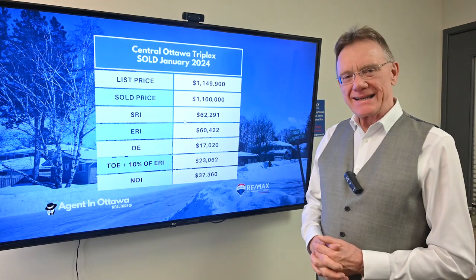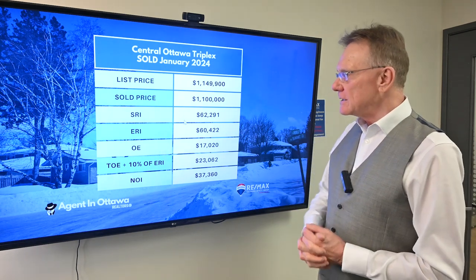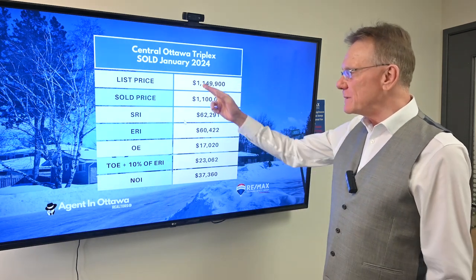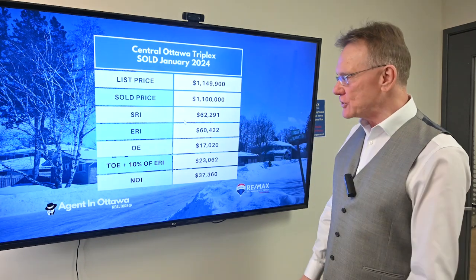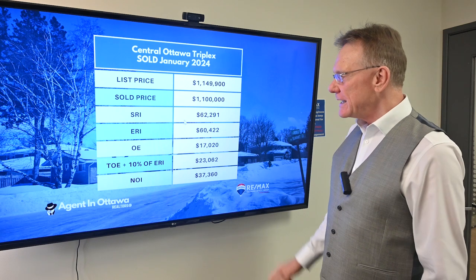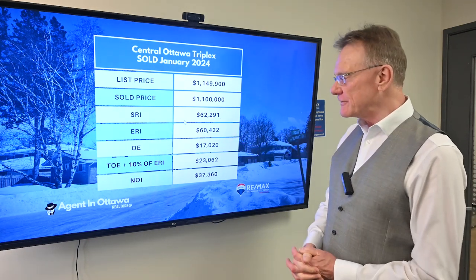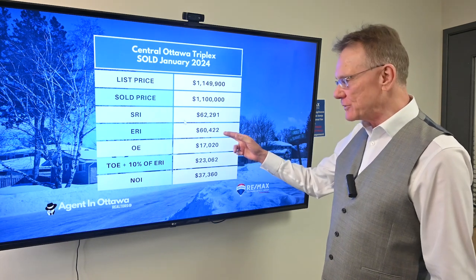This month we selected a smaller building — a triplex. It's centrally located, and it was listed for $1,149,000. It sold for $1,100,000. It had a scheduled rental income of $62,000 and an effective rental income of $60,000.